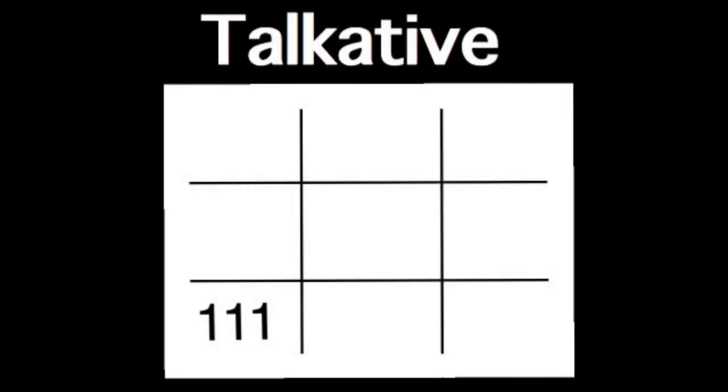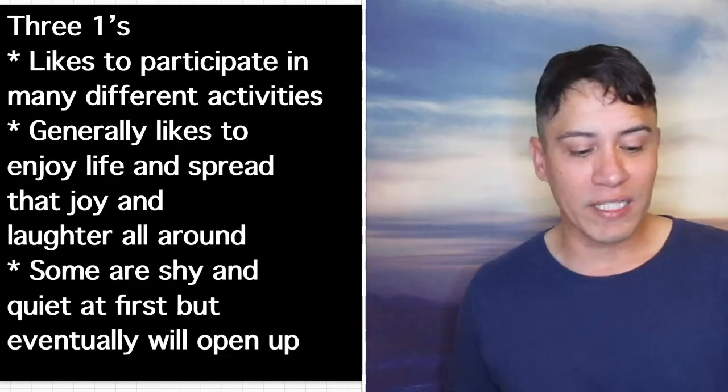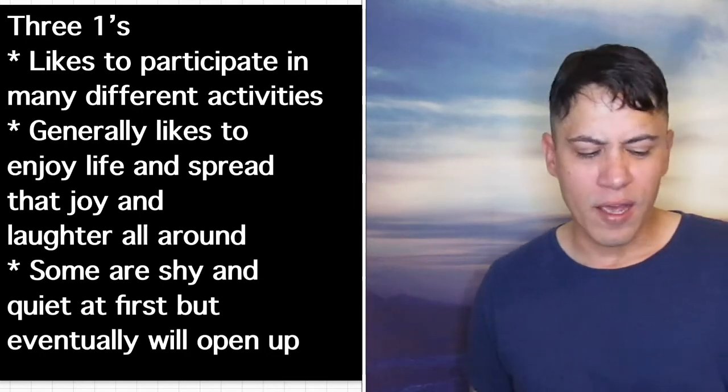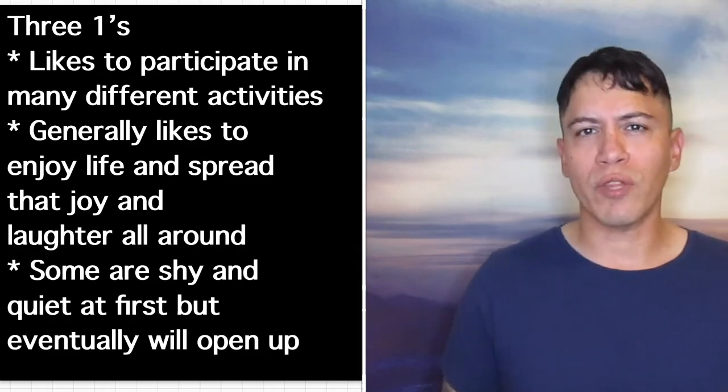3-1 stands for being talkative. They like to participate in many different activities and generally like to enjoy life and spread joy and laughter all around. Some are shy and quiet at first, but once they get to know you they open up more. They either have a really good sense of humor or they enjoy someone with a good sense of humor, and they tend to laugh at a lot of things and genuinely enjoy life.